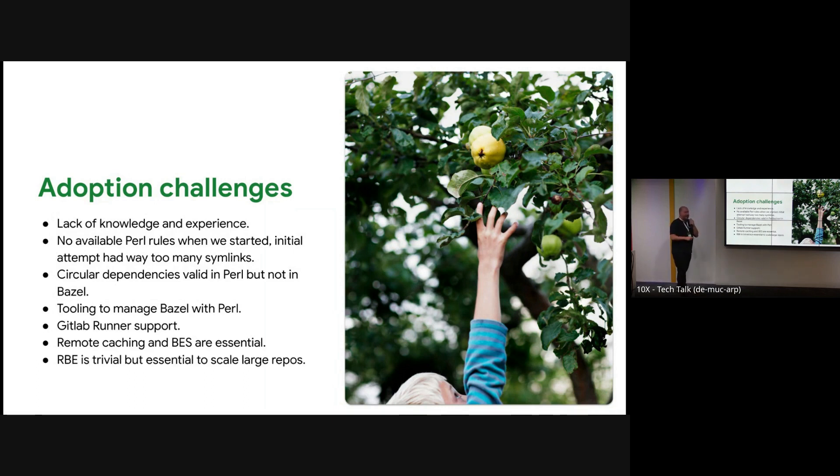RBE is not trivial at all, especially if you own your own rules. We haven't finished adopting RBE yet. We are doing something similar to what Python does with egg files — we create one archive for each one of our libraries. It turns out it's way more efficient to ship maybe 2,000 files of around 100 kilobytes each than pushing 40,000 files. It worked, but we have a merge branch.